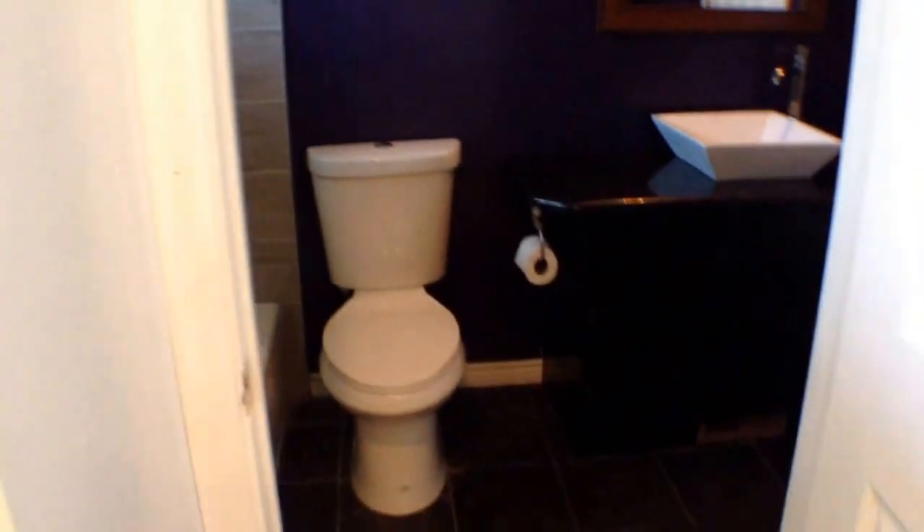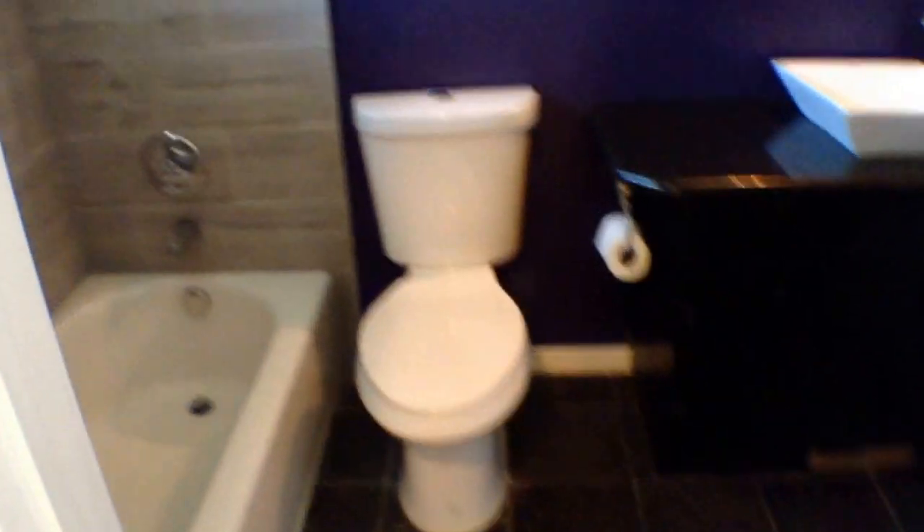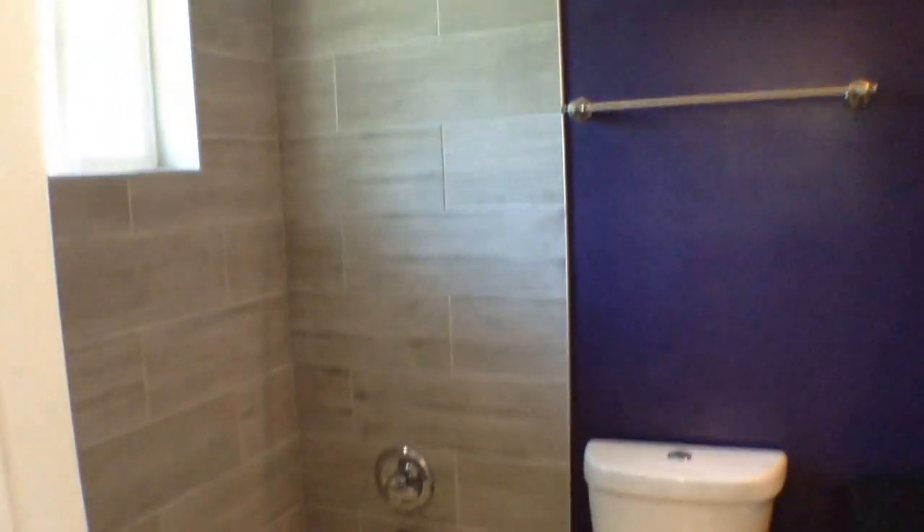Another cool feature is that the master bedroom is connected to the bathroom, which is also fully remodeled. You can see some nice tile work, a new countertop, and a new sink.